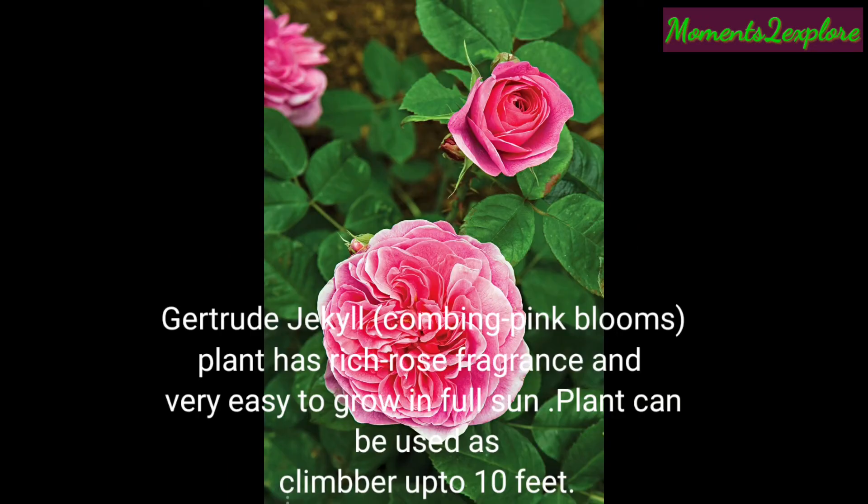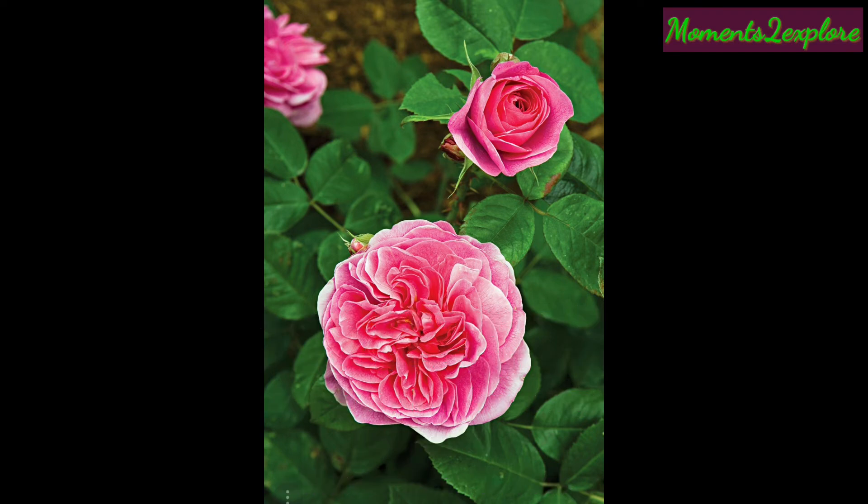This is Gertrude Jekyll, combining pink blooms. The plant has a rich rose fragrance and is very easy to grow in full sun. The plant can be used as a climber up to 10 feet.